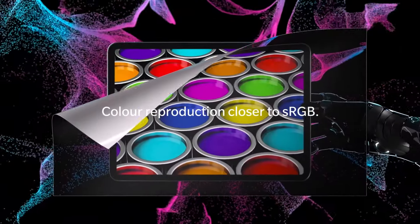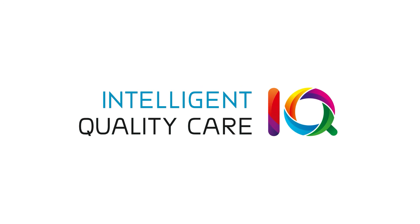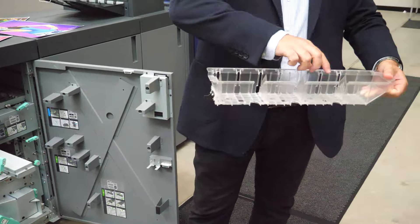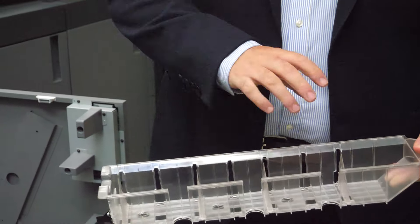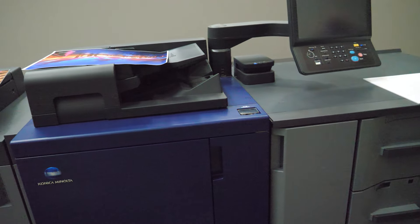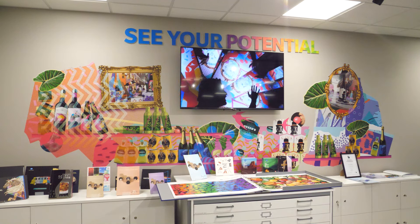As well as the core C84HC high chroma print engine, we'll be partnering it with some of our unique technologies — for example our Intelligent Quality Care suite with our IQ501. We're also excited to bring our TU510 inline finisher, which enables single-pass production to crease, perforate, guillotine, and perform long-sheet business card slitting and inner slitting all in one line, which is going to be fantastic to show customers as part of that automation and innovation piece.